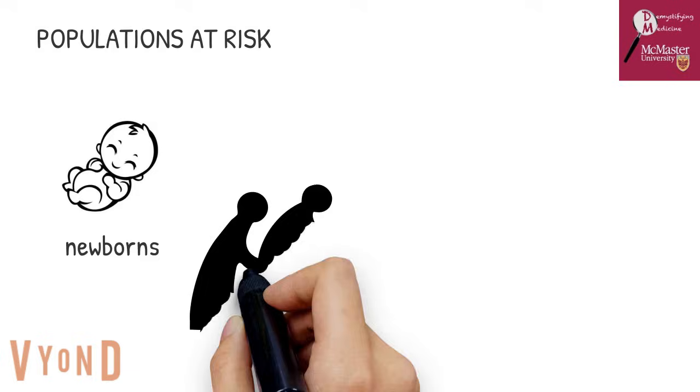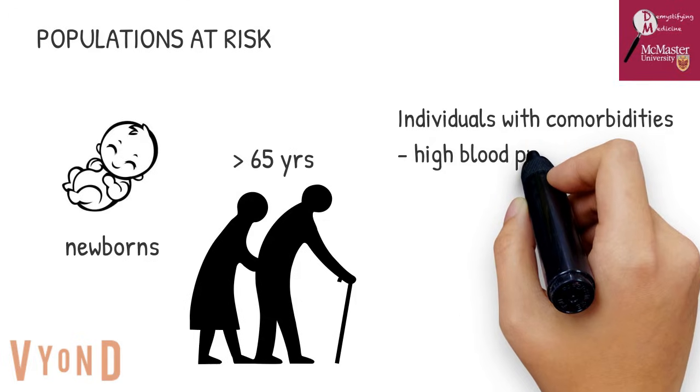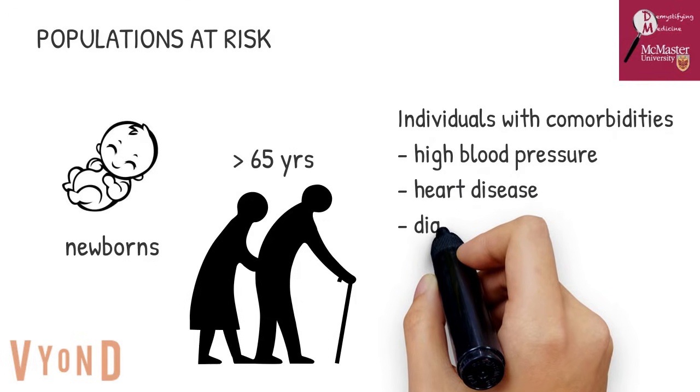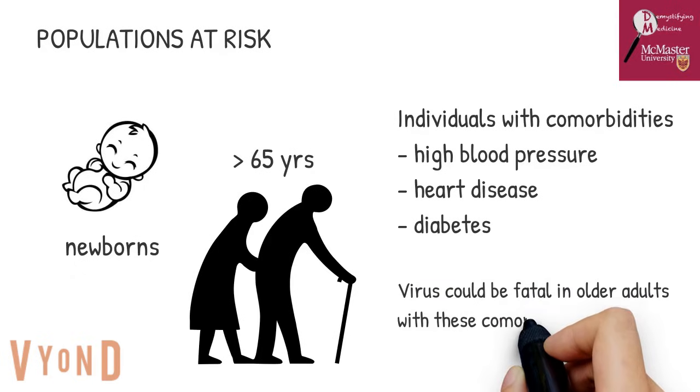The populations at risk include newborns, adults over 65 years of age, and individuals with underlying medical conditions such as high blood pressure, heart disease, and diabetes. The virus could be fatal in older adults with these comorbidities.